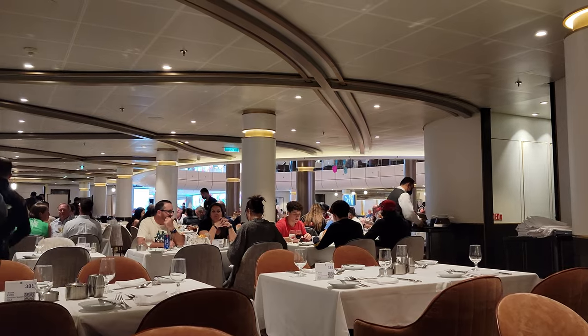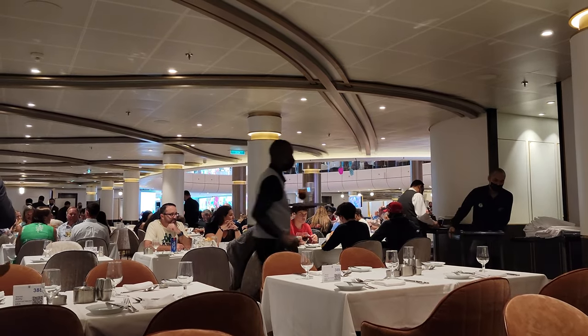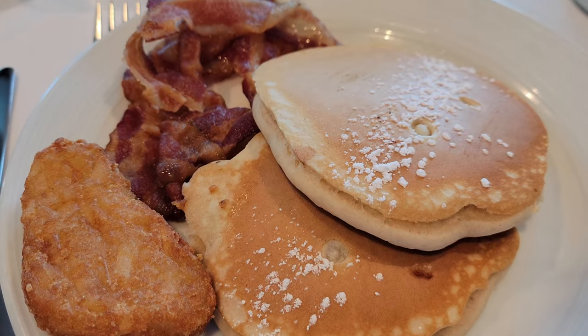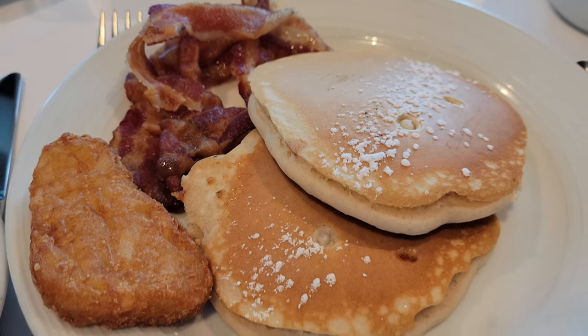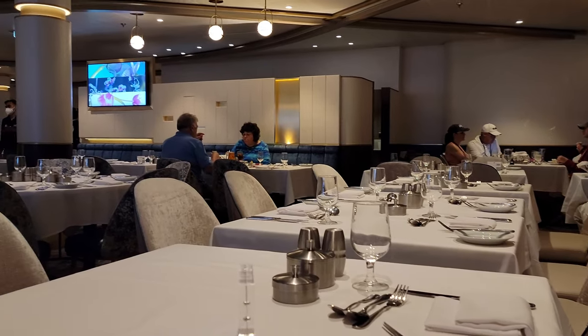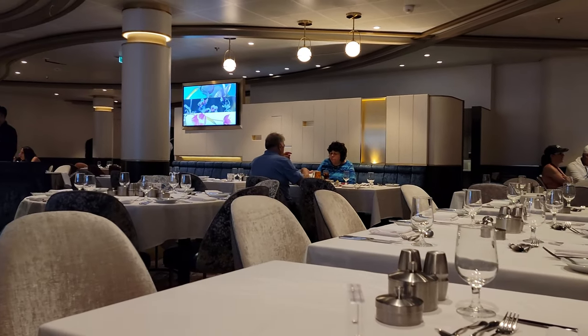Linda and I are all about trying the food that's included in the price before we start paying for specialty dining, although I do personally like all the specialty dining usually. The main dining room is included in your cruise fare and is open for breakfast, lunch, and dinner. We've broken our video into seven sections to help you answer all of your questions.